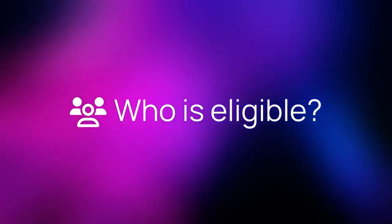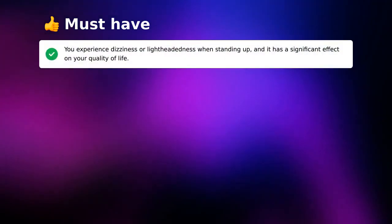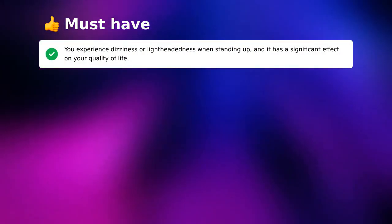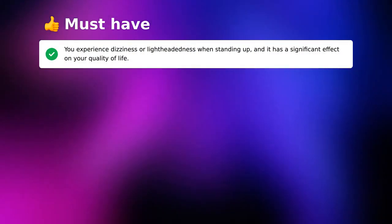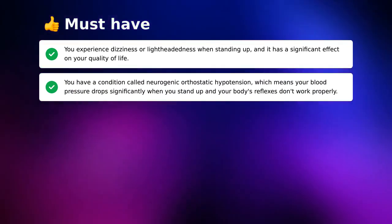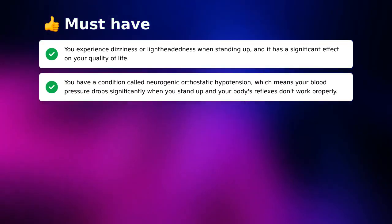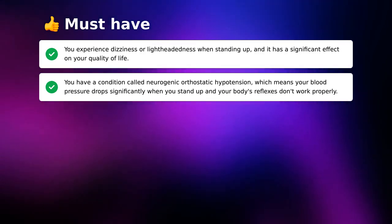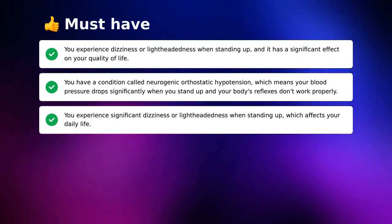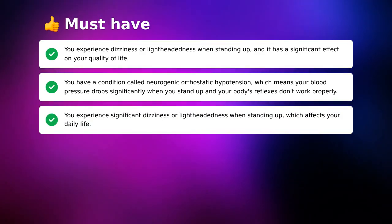Who is eligible to participate in the trial? To qualify, a few things must be true for you. You experience dizziness or lightheadedness when standing up, and it has a significant effect on your quality of life. You have a condition called neurogenic orthostatic hypotension, which means your blood pressure drops significantly when you stand up and your body's reflexes don't work properly, affecting your daily life.